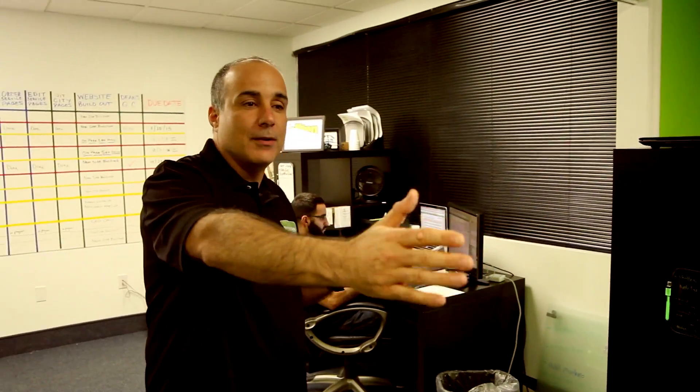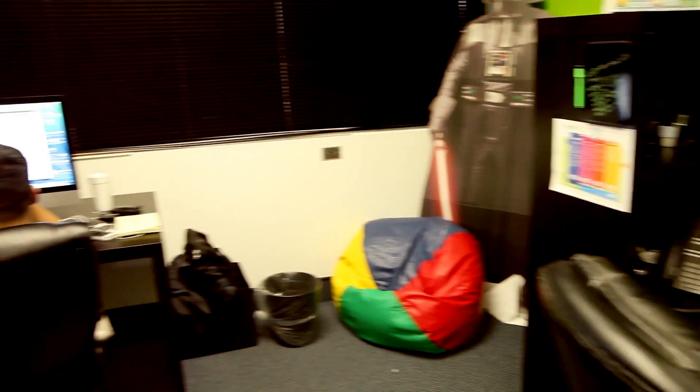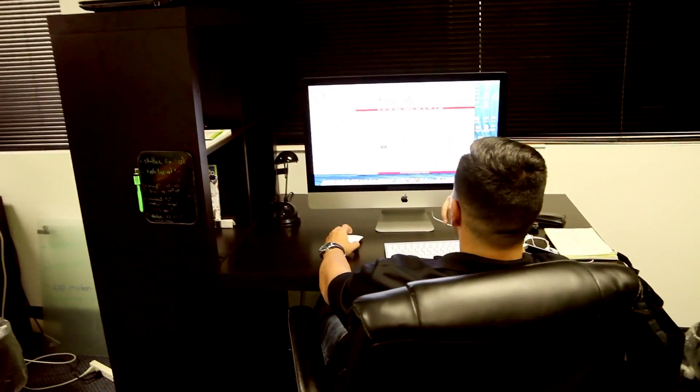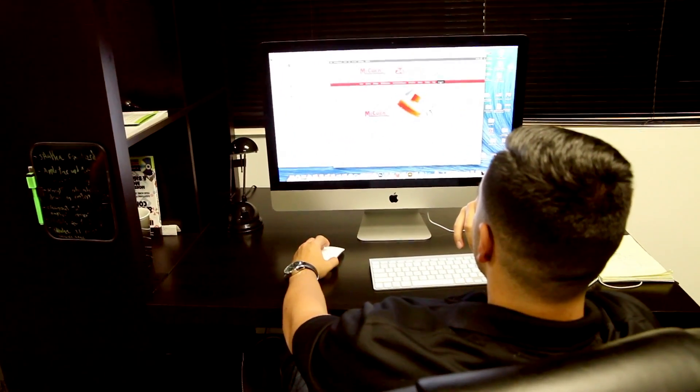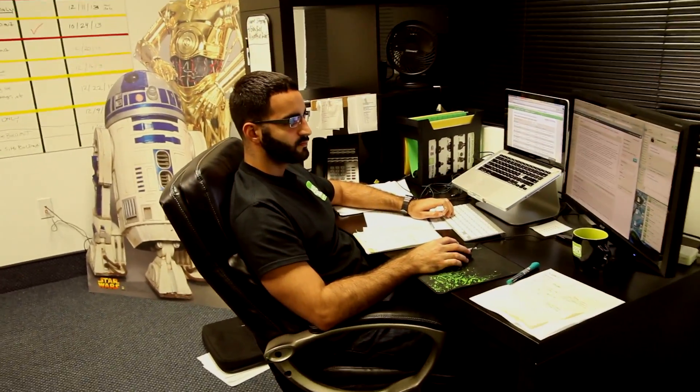We've got Alan here who does our directory optimization and some SEO work. Rolando right here is our graphic designer who makes all our sites look as pretty as they are and helps with our conversions. And Norton right here is our operations manager and our SEO on-staff expert.